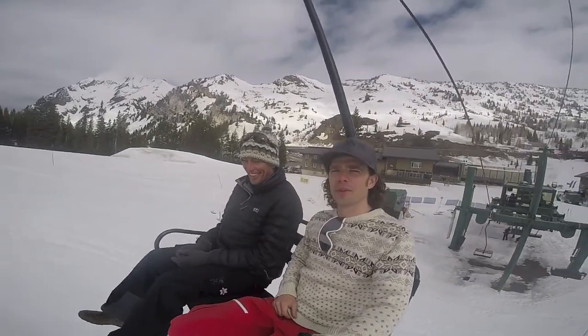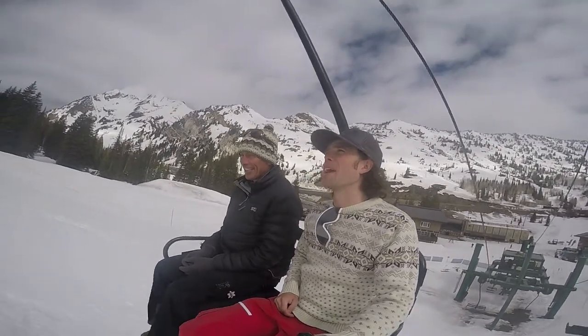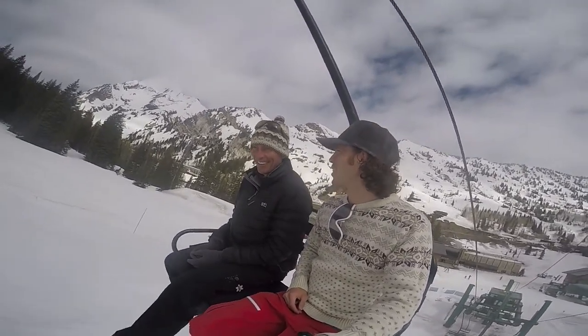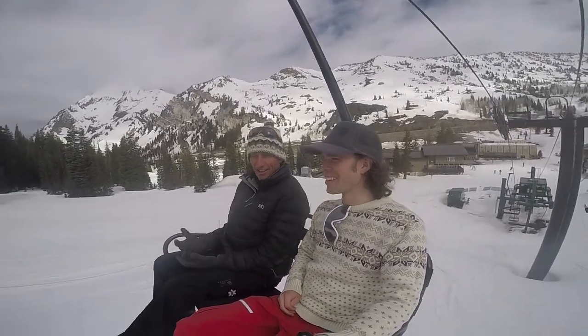Alright out to skiers, it's Colton Rice with another episode of On the Lift. Today we have a very special guest, Anno Wearinga. How's it going? Good, it's a great place to be on Wildcat chair.